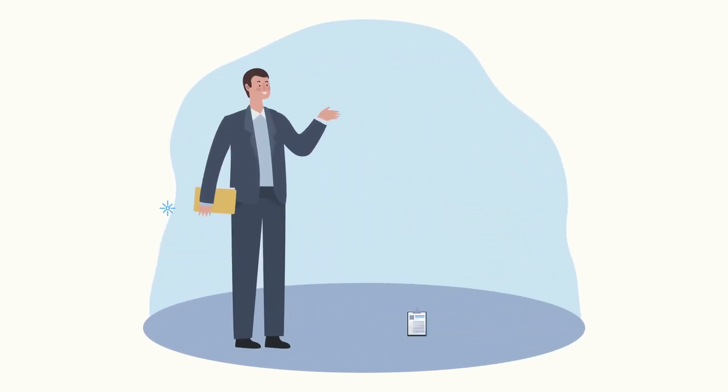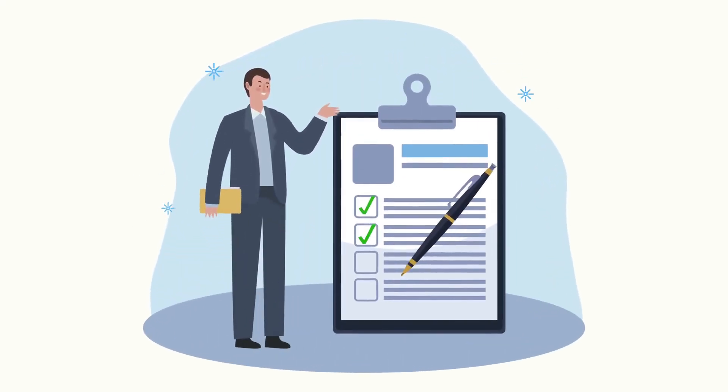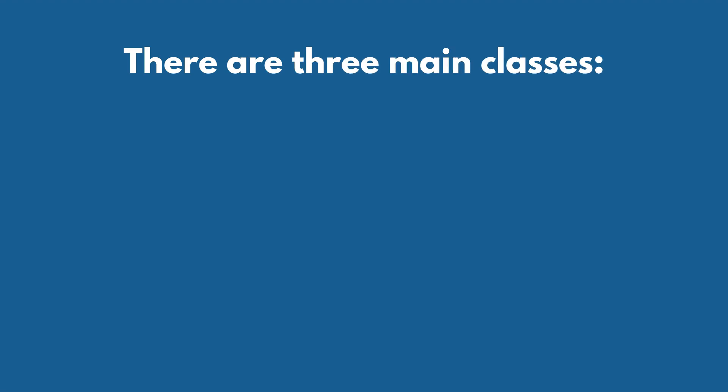First, let's cover the types of national insurance contributions. There are three main classes: Class 1, Class 2, and Class 4.